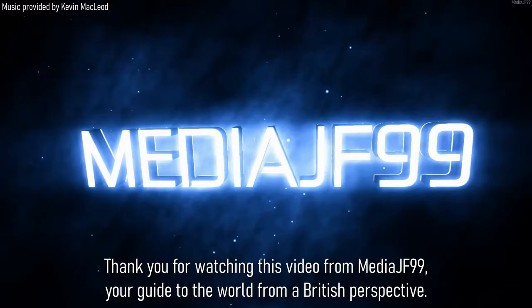Thank you for watching this video from MediaJF99, your guide to the world from a British perspective.